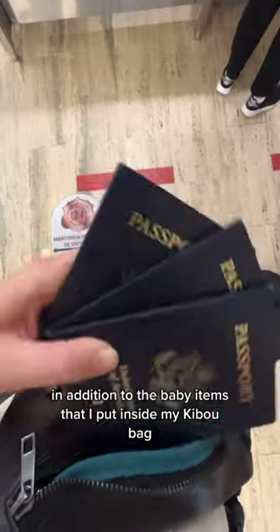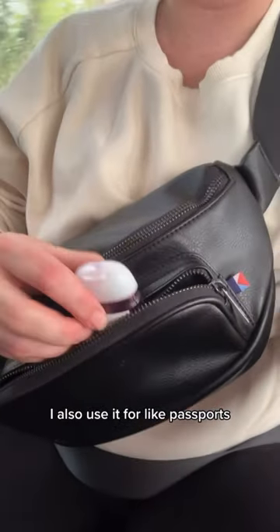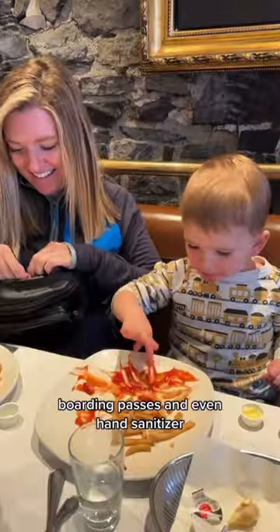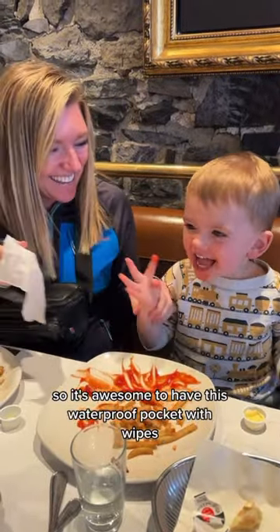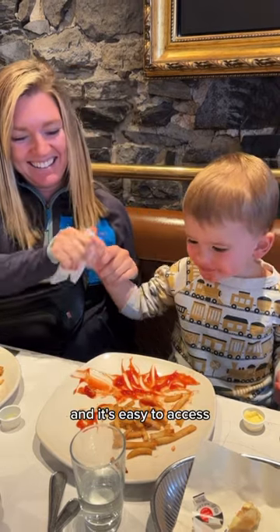In addition to the baby items that I put inside my Kibu bag, I also use it for passports, boarding passes, and even hand sanitizer. As a toddler mom, I feel like I'm always cleaning up messes, so it's awesome to have this waterproof pocket with wipes and it's easy to access.